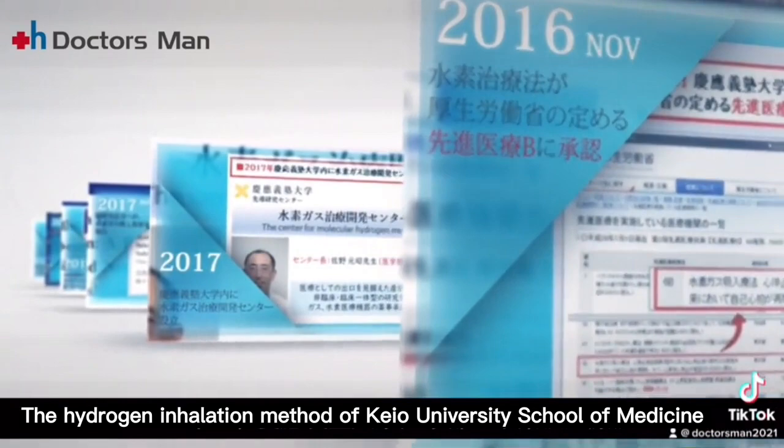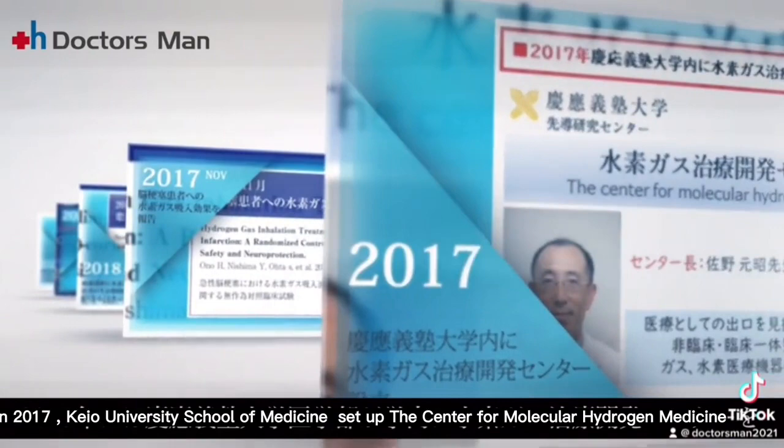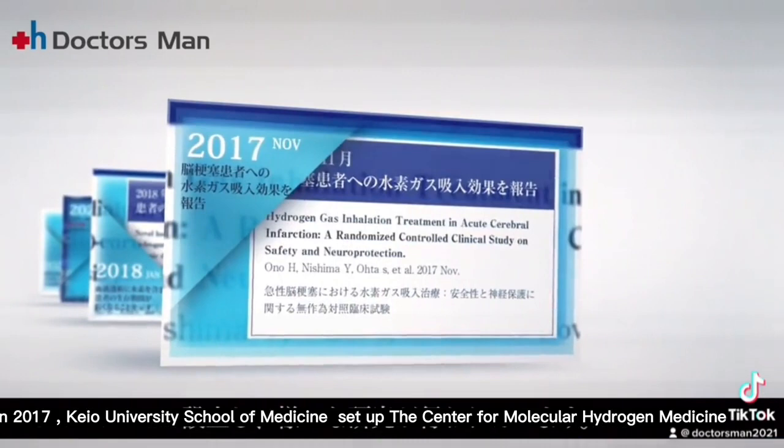The hydrogen inhalation method of Keio University School of Medicine was approved as an advanced medical treatment B by the Ministry of Health, Labor and Welfare in 2016. In 2017, Keio University School of Medicine set up the Center for Molecular Hydrogen Medicine.